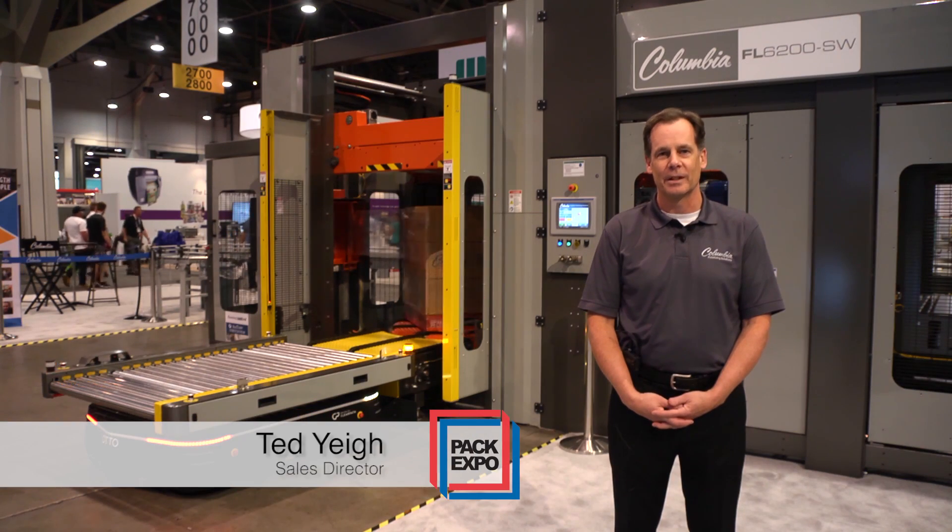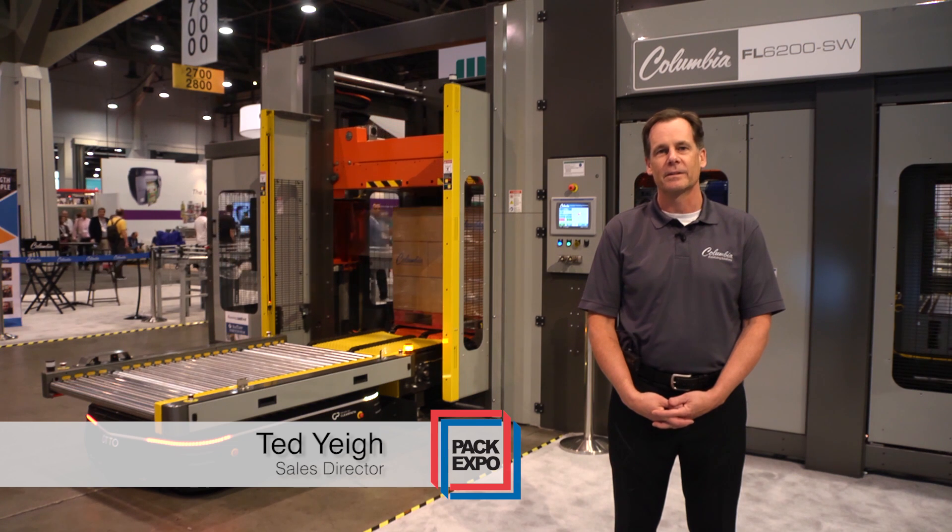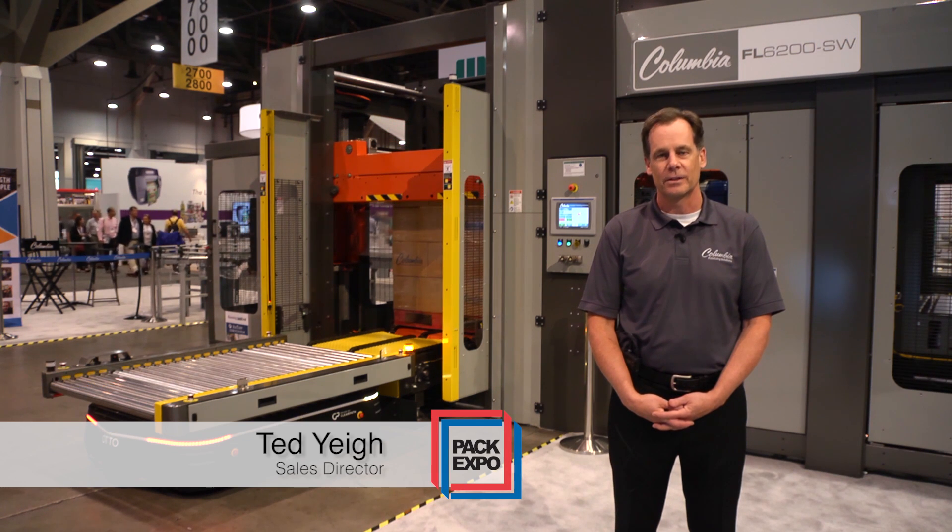Hello, my name is Ted Yai. I'm the sales director for the palletizer division at Columbia Machine. This year we're very excited to introduce two new technologies to the industry.